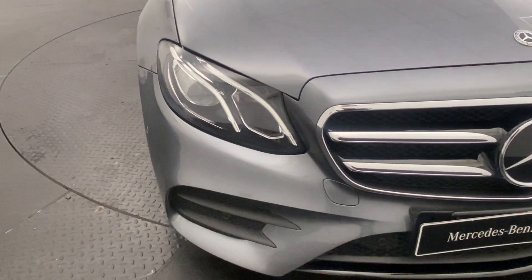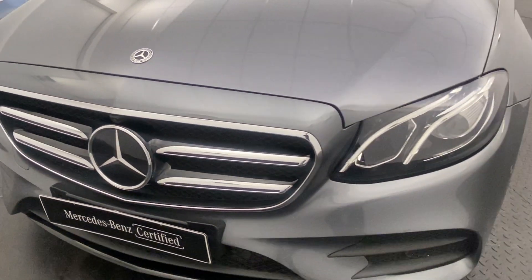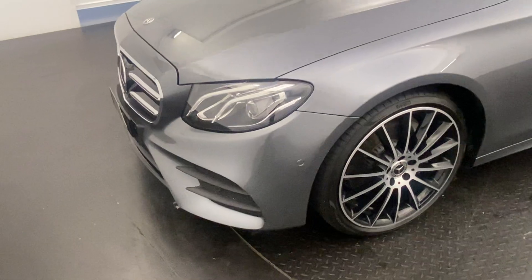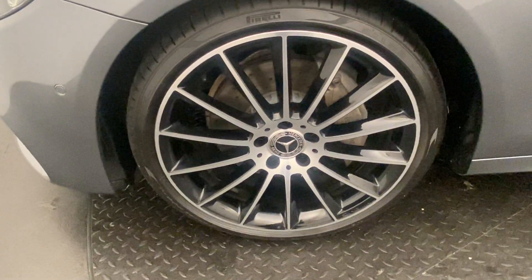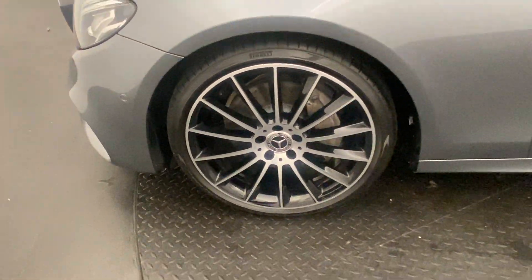LED daytime running lights as well as Xenon headlights there, just to make it nice and easy to see in those gloomier southwest conditions that we are all accustomed to. This E200 does come with AMG lights, and you do get your two-tone spoke AMG wheels, 20 inch.